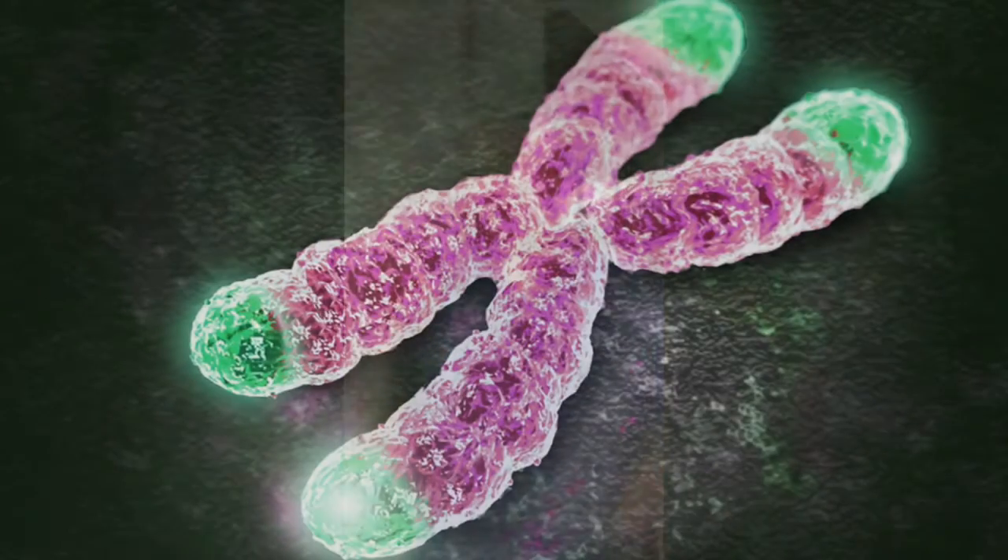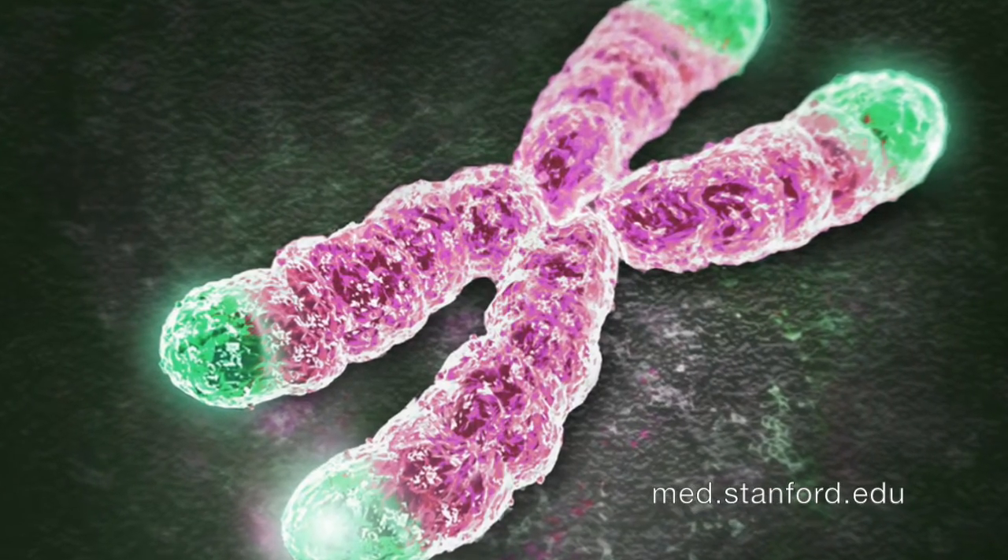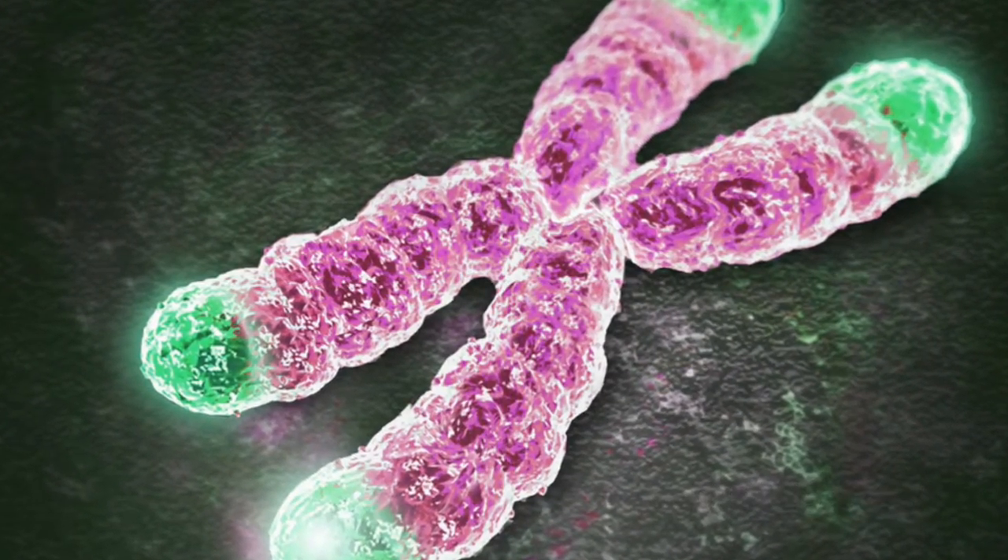Like the little plastic cap on the end of your shoelace, except instead of being on your shoelace, they're on the end of the chromosomes within the cell body. And the length of the telomeres correlates to physiologic age. So when you think of age, you have chronologic age and physiologic age — chronologic youth and physiologic youth. The longer the telomere, the younger one is physiologically.